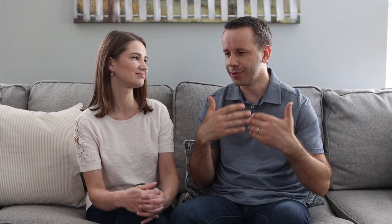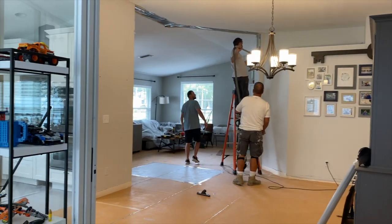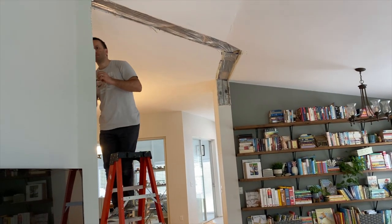Everything just opened up and it looks so much bigger. The living room and the dining room look brighter, more spacious. When I saw the light coming into the dining room through the opening, it's like this is good. It's like a new house — it's awesome. We really like it.